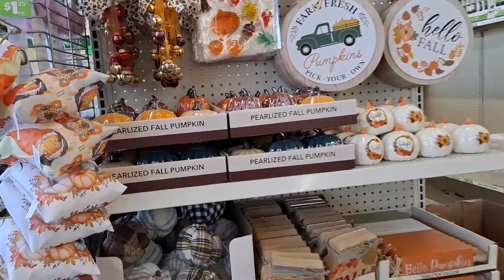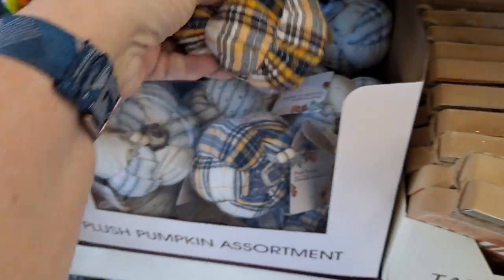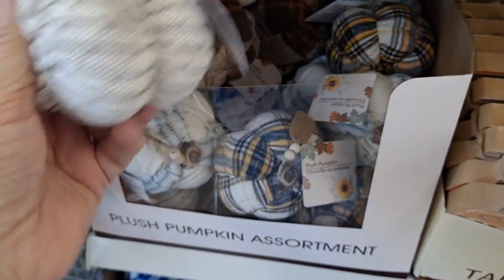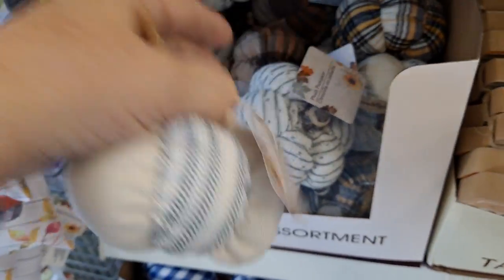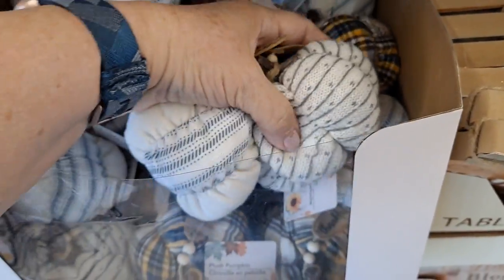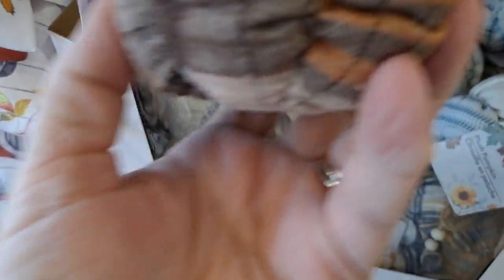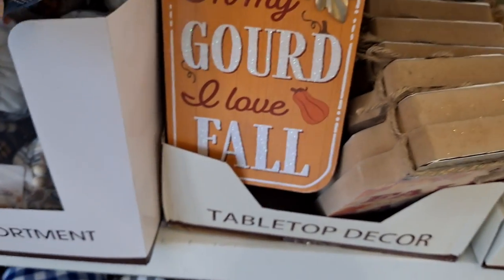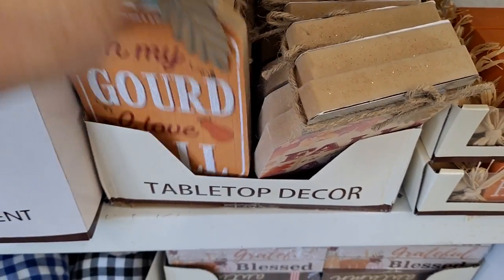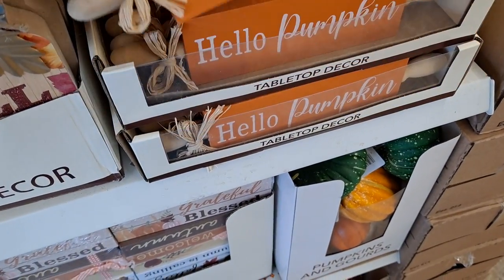Look at the end cap — oh, these are new this year. I love it. I'm going to have to get them. I'll regret it if I don't. Is there another kind? Yep. These are cute. Oh my God, I love fall. These are new. Oh, these look like rolling pins. Oh my gosh, I have to get these.